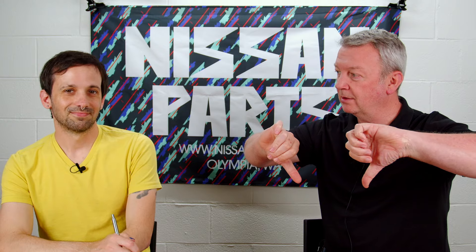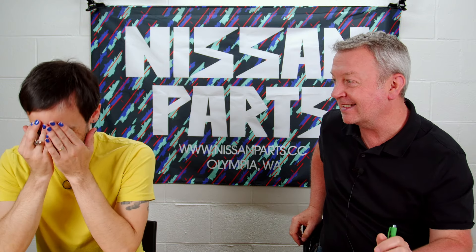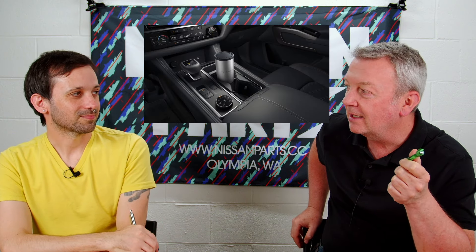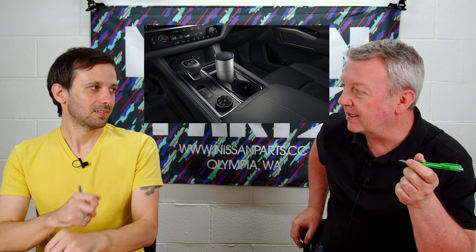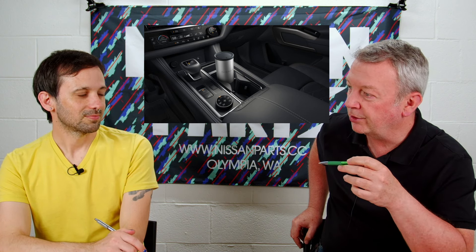Now we're going to get to the one Nissan accessory we do not recommend. If we could give negative stars, we would — two thumbs way down, it's absolute garbage. Although we have sold one, on accident. We're not even going to give you the part number — we're just going to put the picture on screen. Nissan calls this a trash bin. They come in two sizes and are basically thermal insulated cups that they've gutted and put a little rubber lid on.